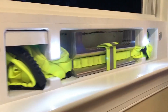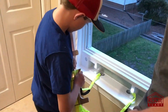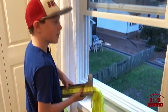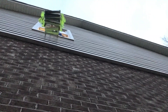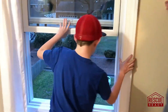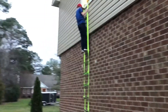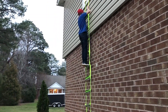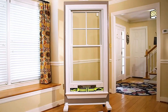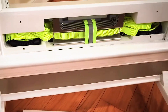Rescue Ready Retrofit offers a simpler and more cost-effective alternative to traditional ladders. Its discreet design allows you to set it up on every window, ensuring that every room has a reliable escape route. This ladder provides peace of mind by enhancing safety and preparedness for emergencies. With Rescue Ready Retrofit, you can be confident that in the event of a fire, you'll have a quick and safe way to exit your home, giving you and your loved ones precious extra time to escape. Don't wait for a disaster — be prepared and ensure every room has an escape route.